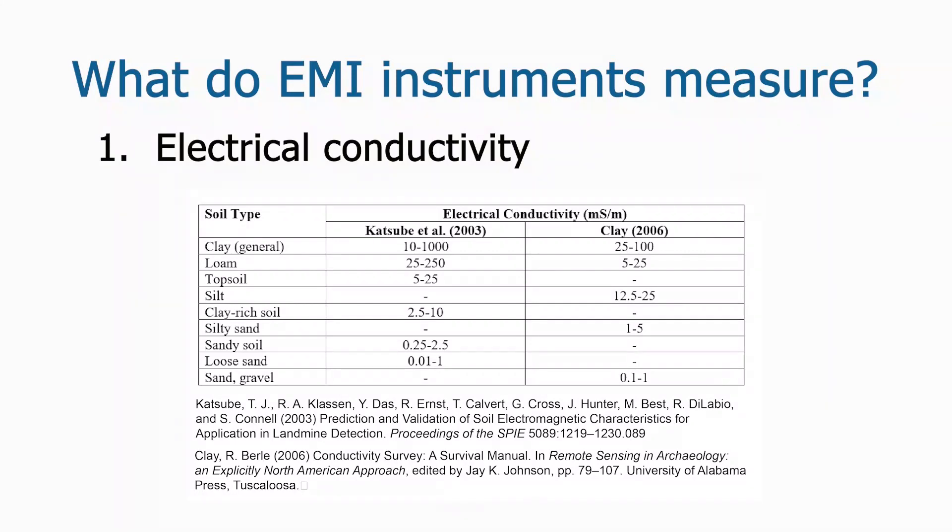Understanding how the moisture characteristics of soil influence electrical conductivity makes it clear why EMI survey results can be influenced by the weather. Survey of the same area during particularly wet or dry periods can yield very different results, as different parts of the soils at a site vary in how much water they retain. Frozen soil is significantly less conductive than unfrozen soil. The electrical conductivity of soils is also related to temperature, increasing about 2% per degree Celsius.